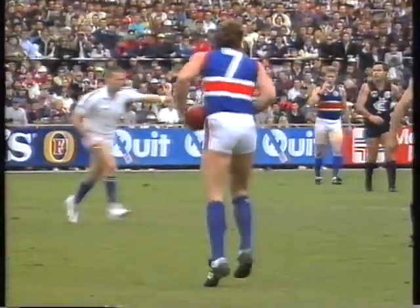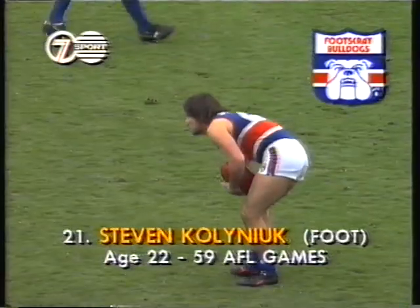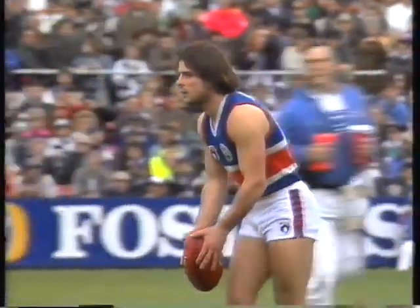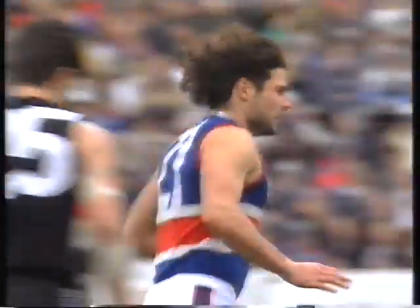Hawkins — is that a throw? No, it's a free kick to Footscray going to Collinew. He kicked six goals against Carlton on the previous occasion these two teams met in round seven, so a chance here to post his first goal for the afternoon. Lovely kick, beautiful kick by Collinew — it's a goal.